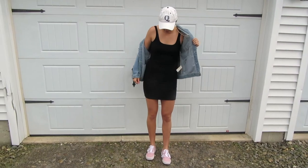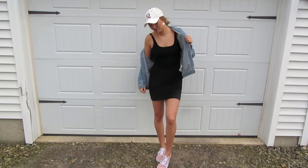For an effortless look, pair a plain bodycon dress with colored sneakers, a jean jacket, and a hat.